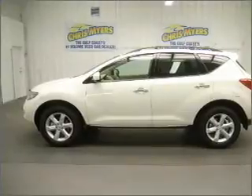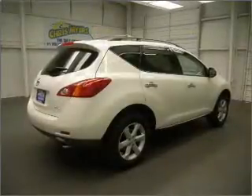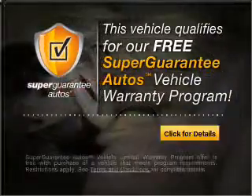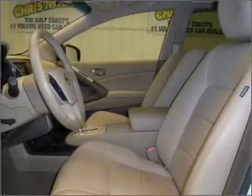With a reliable six-cylinder engine that responds smoothly to its automatic transmission, this vehicle qualifies for our free Super Guarantee Autos Vehicle Warranty Program. Buy a vehicle and get a free warranty from us — only at EveryCarListed.com.